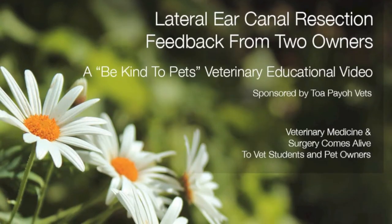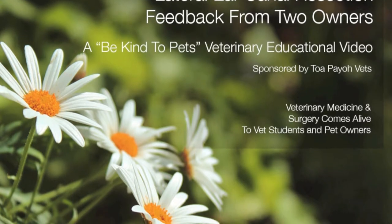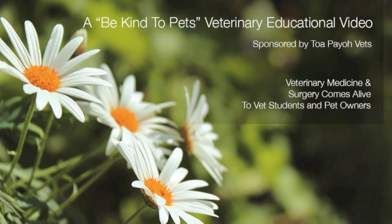A lateral ear canal resection feedback from two owners — a Be Kind to Pet educational video for vets, students and pet owners, sponsored by TobioVets.